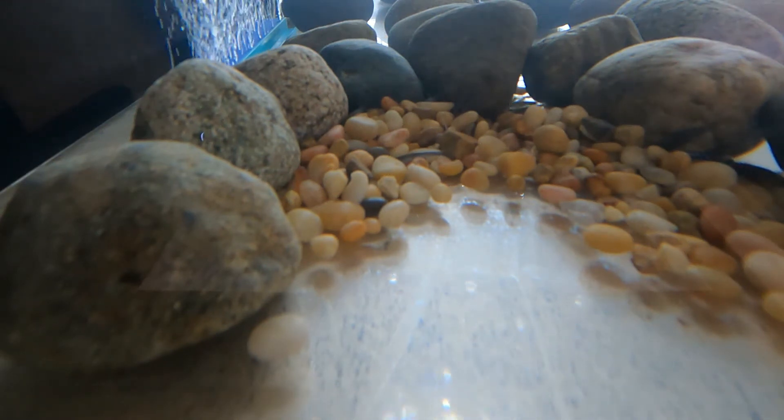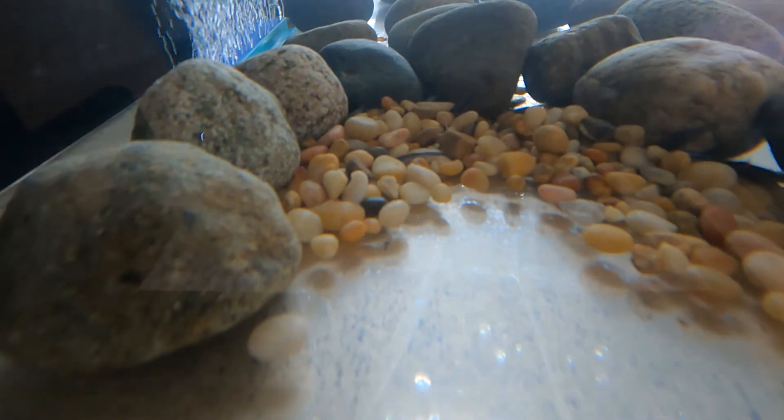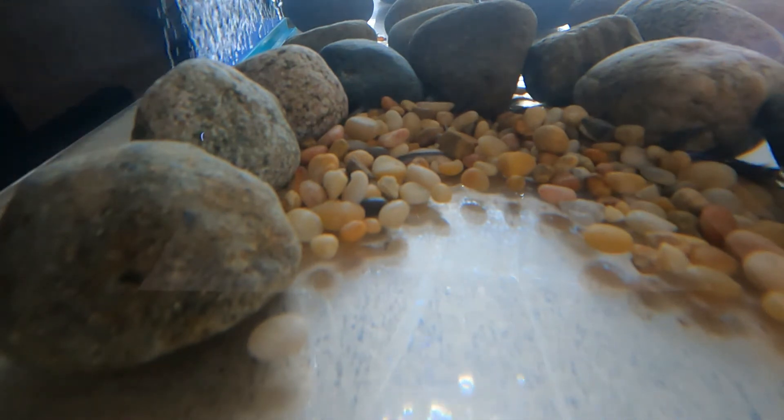But if you think about it, if there was dirt or sand in this tank, it would float around and the particles would fill up the spaces between the eggs. The water couldn't flow through those spaces anymore, so there wouldn't be oxygen for the eggs and they would suffocate.